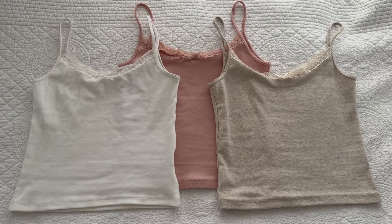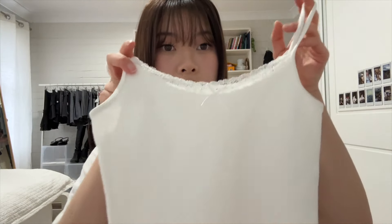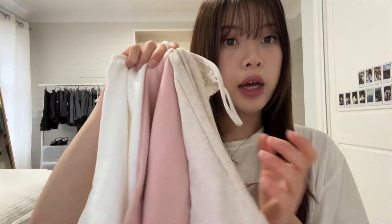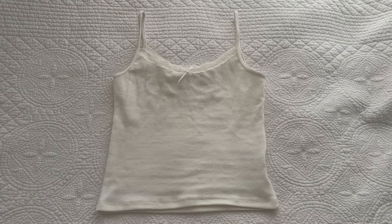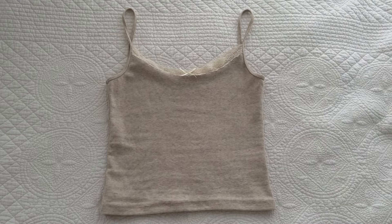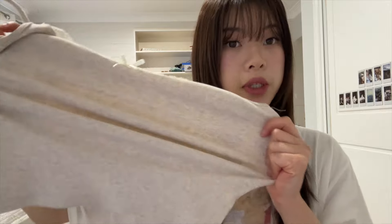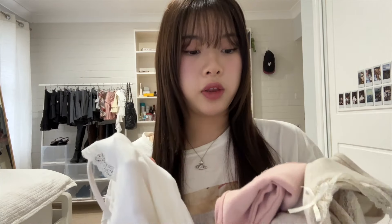The first thing I have to show you guys are these three tank tops — they're all the same item just in different colors. These are plain cami tank tops with some lace details and a ribbon in the middle. I got them in white, pink, and a brown color. The material is a bit stretchy and really soft, though not super thick. The pink and brown aren't see-through, but the white one is a tiny bit see-through.